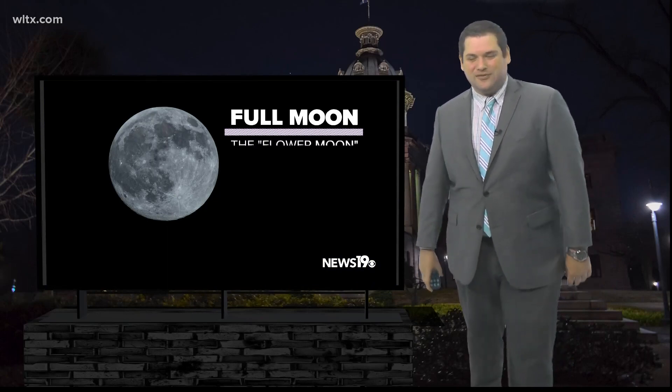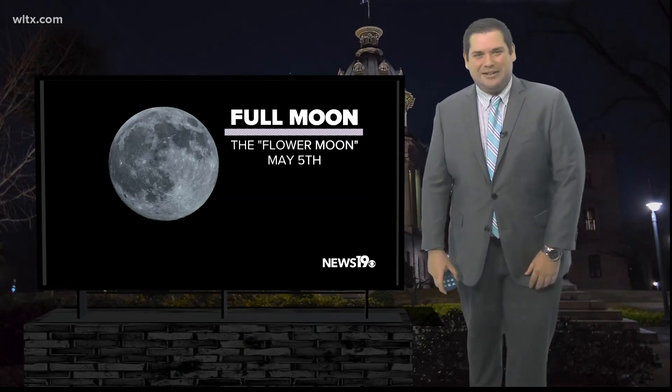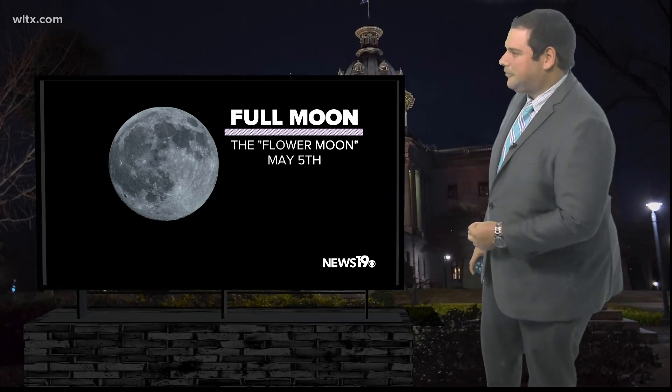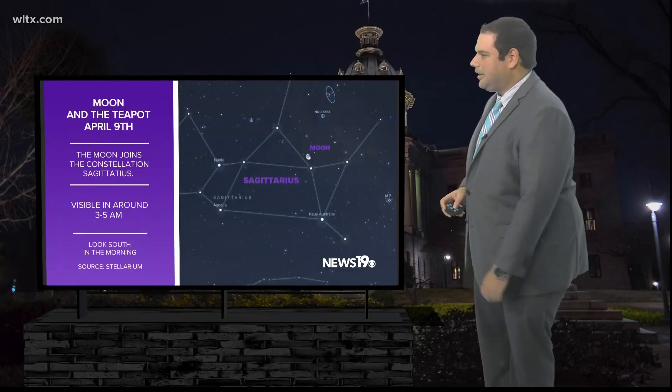Starting off with this week, May 5th, the full moon will be visible, known as the flower moon for those absolutely gorgeous flowers we get in the month of May, or really just the springtime here across the region. So definitely a view that will be pretty easy to see as we get a little bit later on over the next couple of days.